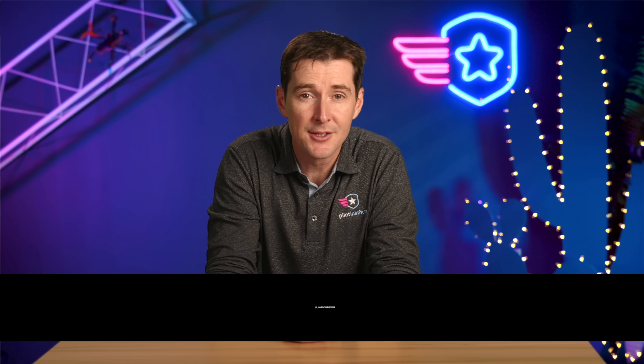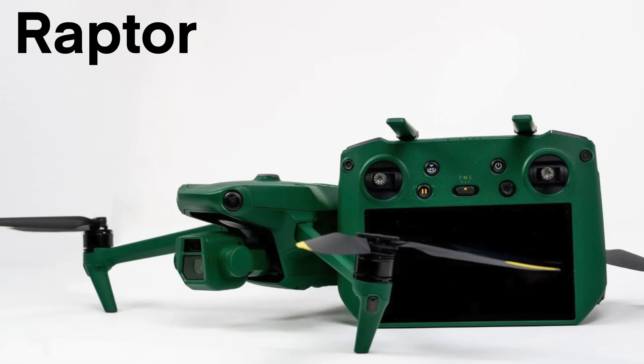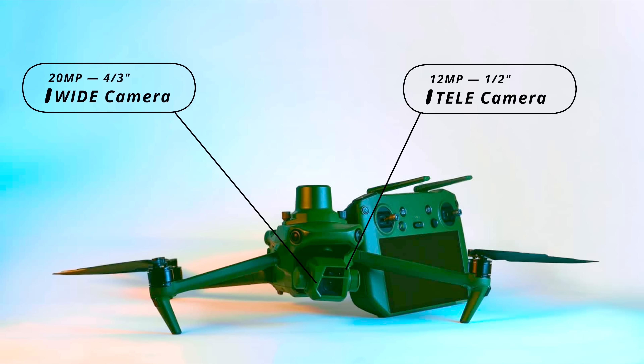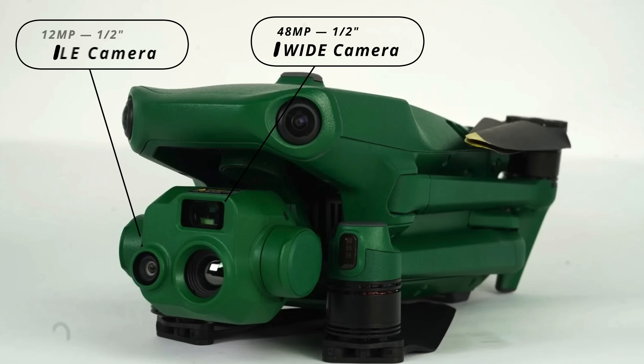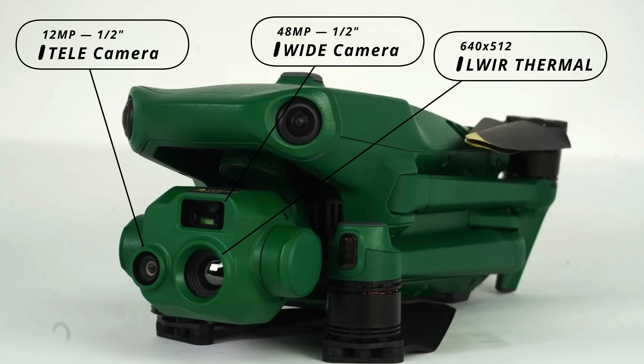First up this week, Enzu Robotics has released the Raptor and the Raptor T. The Raptor has a four-thirds 20 megapixel wide camera and a half-inch 12 megapixel telephoto lens with a hybrid zoom up to 56x. The Raptor T has a half-inch 48 megapixel wide camera, a half-inch 12 megapixel telephoto lens, and a 640 by 512 longwave infrared camera. These specs might look familiar because they are the specs from the Mavic 3 Enterprise and the Mavic 3 Thermal.